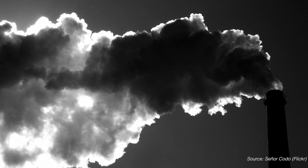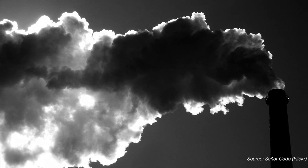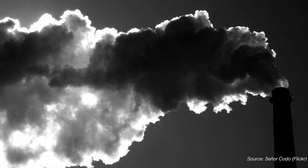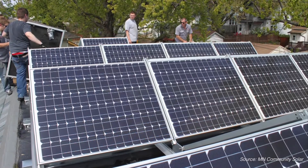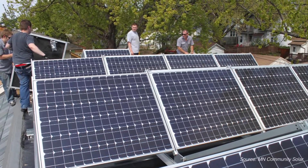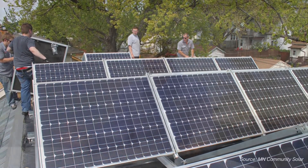Community solar gardens are an opportunity to shift our electric grid to a more decentralized model, one with a lower environmental impact. In doing so, people have a bigger role in their energy — they are more than just electricity users, they are producers too. That could literally shift the paradigm of the grid.